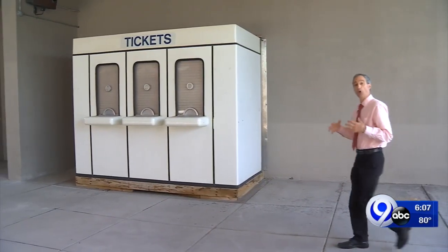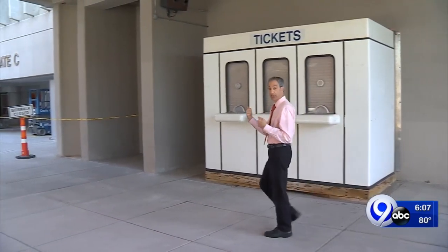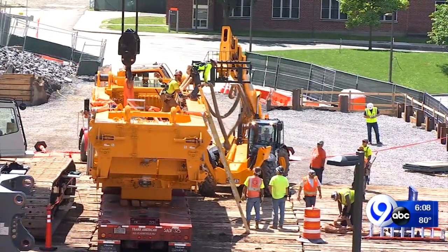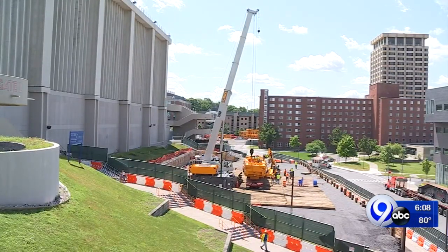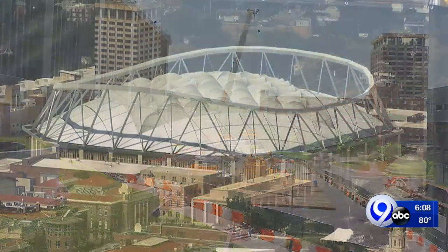That same path will also be used by many fans coming to dome events. The schedule is really, really tight — there is no wiggle room — with the first football game planned under that new roof on September 19th of next year. Jeff Kulikowski, News Channel 9.